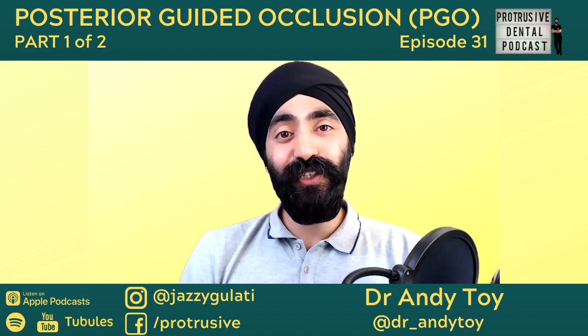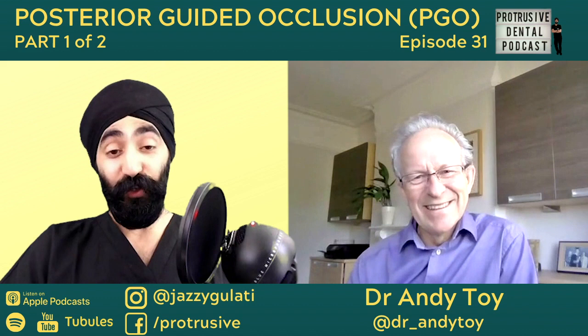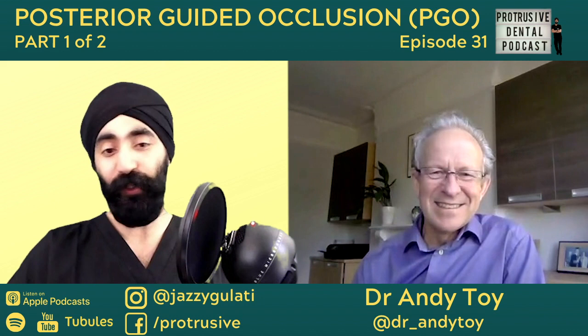Let's join the episode with Andy Toy on Posterior Guided Occlusion, part one. Hi Andy, how are you doing? Very well thanks, nice to see you. It's great to finally meet face to face — we've been talking on the phone and emailing in the run up to this podcast, so it's great to finally have you on the Protrusive Dental Podcast. It's a real pleasure and I'm so looking forward to our conversation.